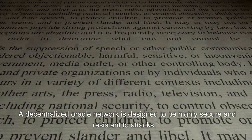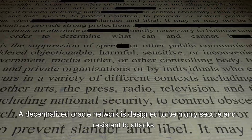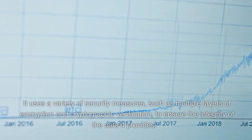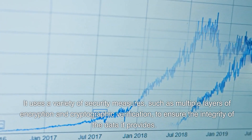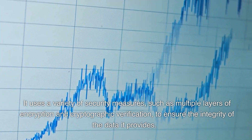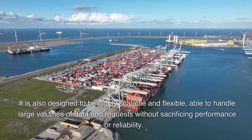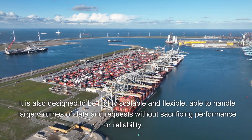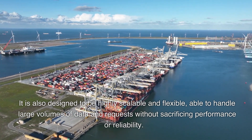A decentralized oracle network is designed to be highly secure and resistant to attacks. It uses a variety of security measures, such as multiple layers of encryption and cryptographic verification, to ensure the integrity of the data it provides. It is also designed to be highly scalable and flexible, able to handle large volumes of data and requests without sacrificing performance or reliability.